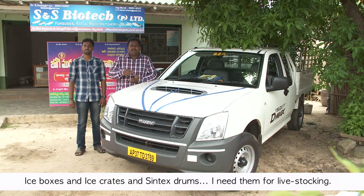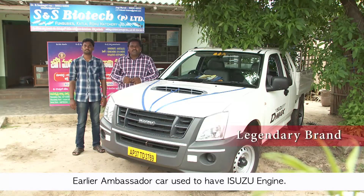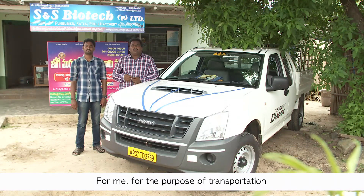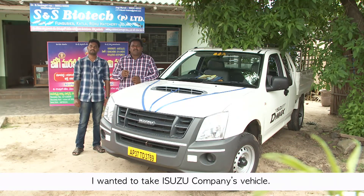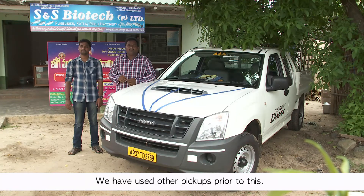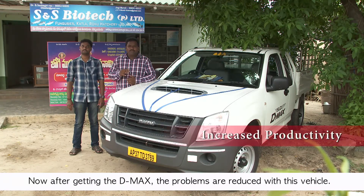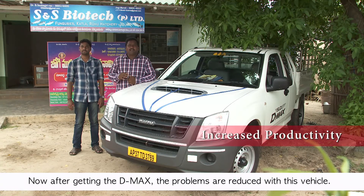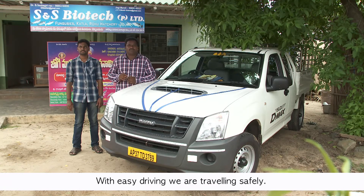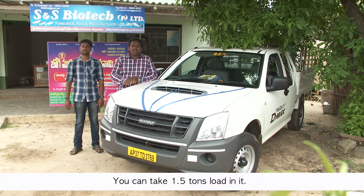The Isuzu DMAX engine is a 134 bhp unit with a 1.5 tonnage loader, making it a powerful core component of the vehicle.